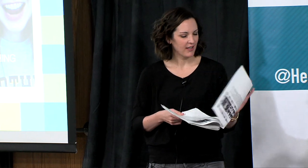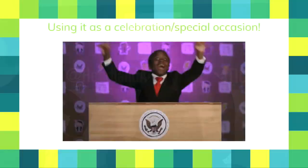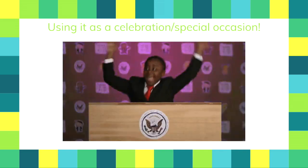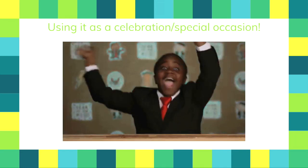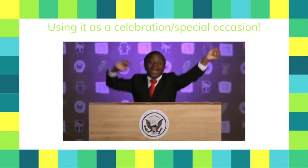Choosing one thing is really powerful — anyone can just choose one thing, try it, and share out how they're using it with others. Our last piece of advice is to use technology as a celebration or special occasion. With the fifth graders, if they read a mystery book they got to do the digital breakout as a fun reward. If you don't know where to start, pick the next holiday — that's how we picked Turkey Time. Maybe it's not tied to content, maybe it's just a celebration. Gifs are also really fun — we've learned to make our own gifs and use them in that way.